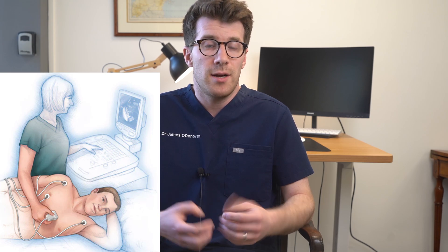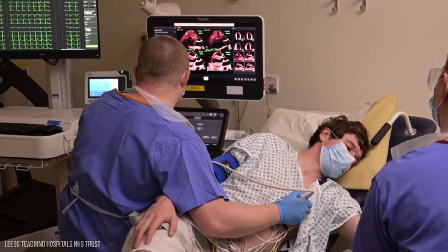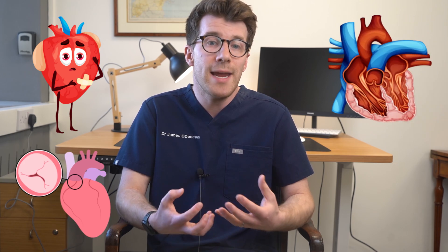Now an echocardiogram, or what I'll refer to as an echo, is a test that checks the structure and the function of your heart using sound waves called ultrasound to create moving images. It can help diagnose heart problems such as damaged heart muscles or valve issues, as well as look at the chambers of your heart and monitor your heart over time.